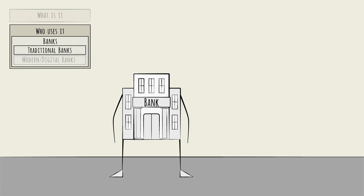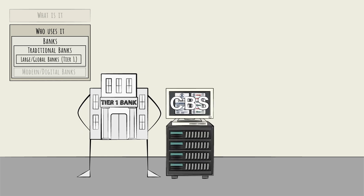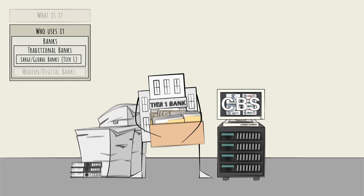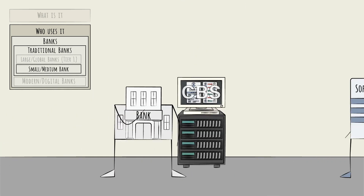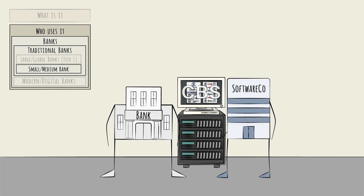Traditional banks can be further divided based on size. Large global banks, often called tier one banks, typically operate legacy core banking systems. In most cases, these systems were built over many years by in-house teams using older coding technologies like COBOL and older architectures. As a result, the tech debt is considerable. Plus, multiple different CBSs might be in use, serving different geographies or as a result of M&A activity. Small and medium banks may face similar challenges, though they may have relied more on software vendors than on in-house teams for their CBS needs over the years.